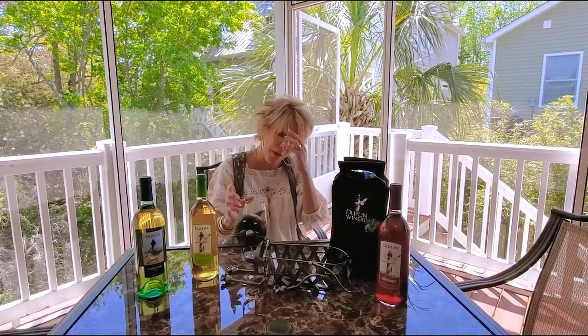I am coming to my absolute favorite — that is our Burgundy. Burgundy is a red wine, and again it's dry. What I like about the Burgundy is you can really drink this two different ways.